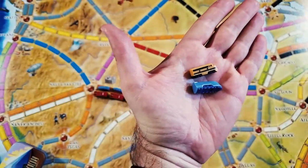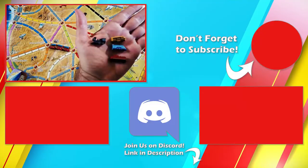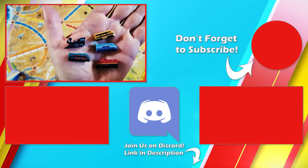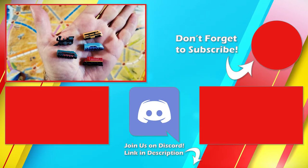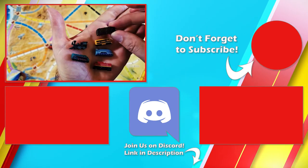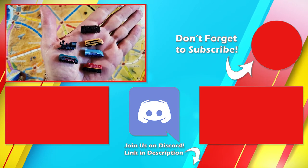For comparison, let's get all these up here close to the camera. There you go — those are the deluxe board game train sets. Probably going to use those with Ticket to Ride, so there's a Ticket to Ride piece for comparison.